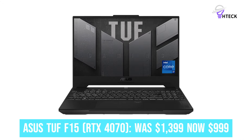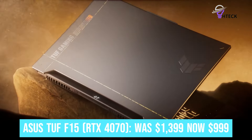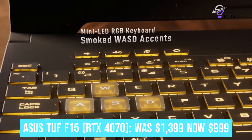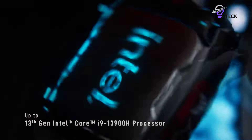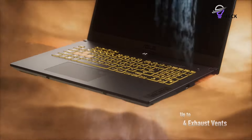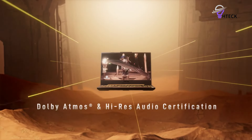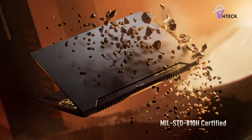Asus TUF F-15 RTX 4070 was $1,399, now $999. Yep, you're reading this right — an RTX 4070 gaming laptop for less than $1,000. But this isn't a cash grab. The Asus TUF F-15 is an impressive system with a 15-inch FHD display, Intel Core i7 CPU, 16GB of DDR5 memory, and a 1TB SSD.